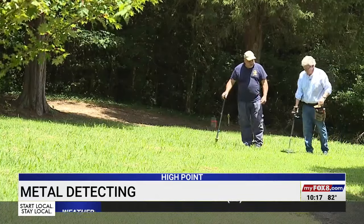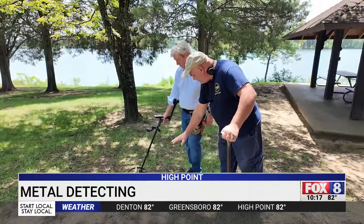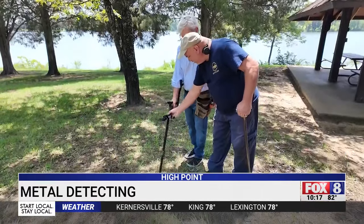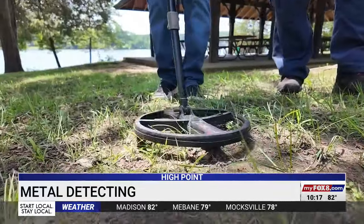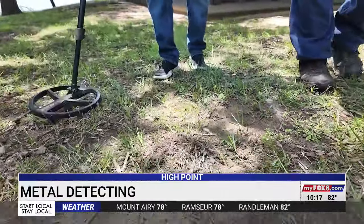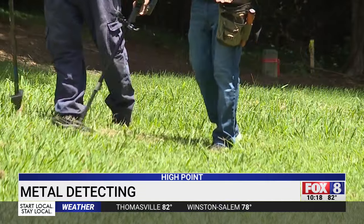We started our search in a park next to Oak Hollow Lake in High Point, and I found that technique is important. A really critical part is to try to keep the detector flat — a lot of people make mistakes swinging it like a pendulum. You want to keep that coil flat to the ground, and when you're walking your pace should have a little bit of overlap as you work your way across the ground.